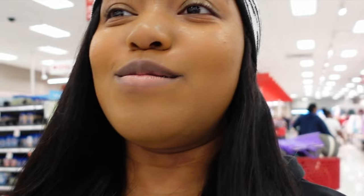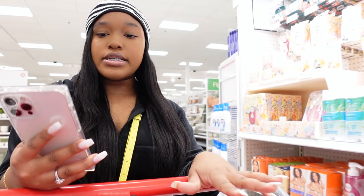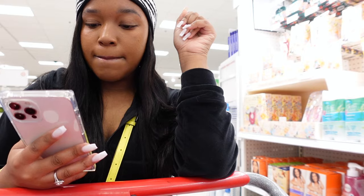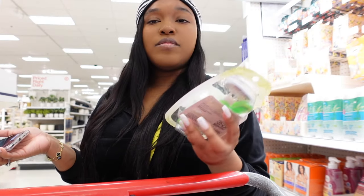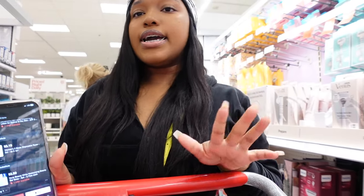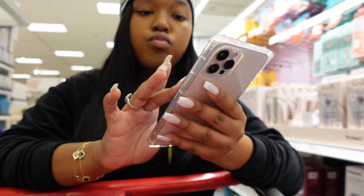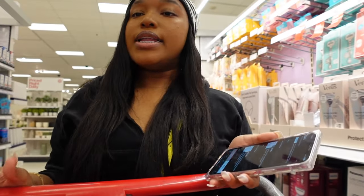I've made it to the final destination, which is Target. This is where I'll actually work through my list because these are regular-priced items. The razors I like are men's razors because they're ten times better, or a women's five-blade razor. I'm getting the five-blade. As I find each item I check it off my list and remove it.